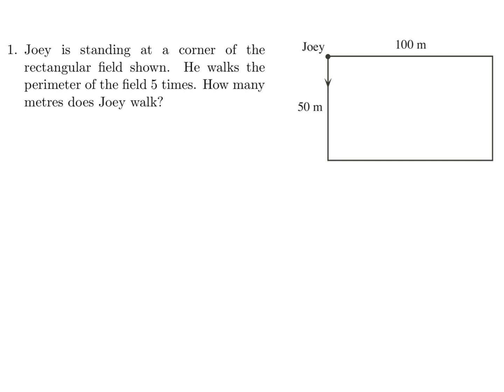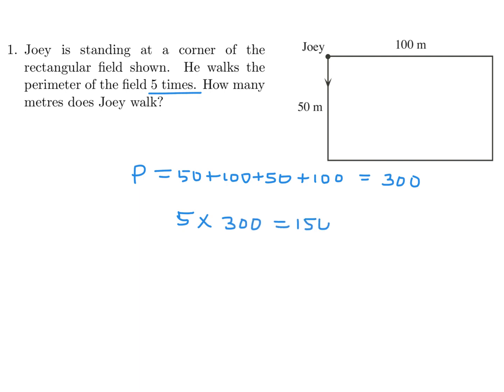Joey is standing at a corner of the rectangular field shown. He walks the perimeter of the field five times. How many meters does Joey walk? The perimeter is 50 plus 100 plus 50 plus 100, which totals 300. He's walking around five times, so the total is five times 300, which is 1500 meters.